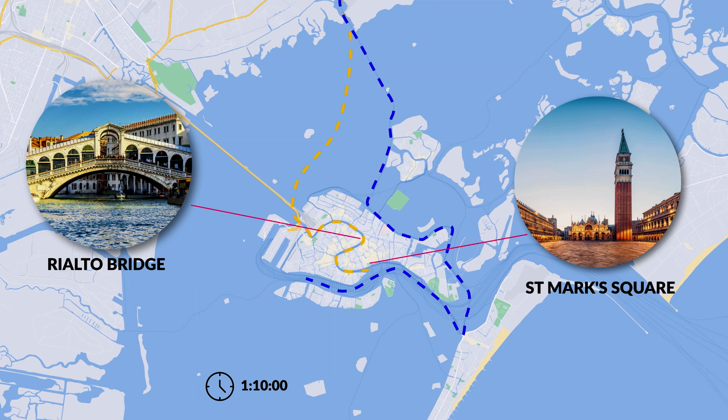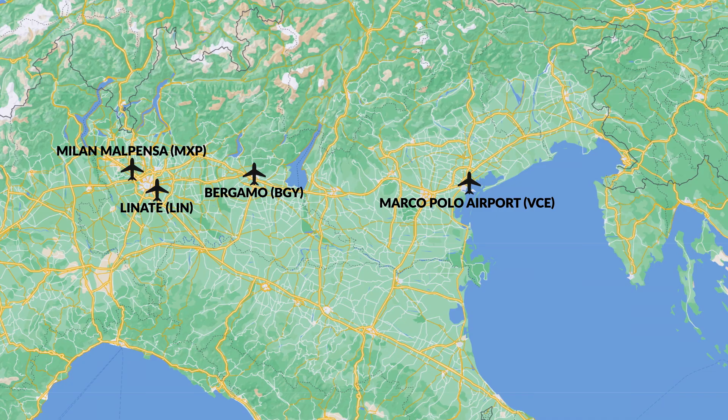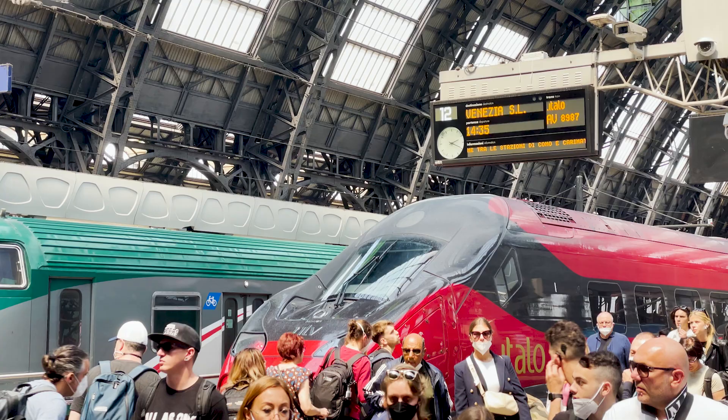If you're flying from the United States, Marco Polo Airport is usually more expensive to fly directly into than other airport hubs in Italy. You may also want to consider searching for Milan Malpensa, Linate, and Bergamo. The easiest way to get to Venice is by train — it's on the main high-speed train line that connects Milan, Venice, and Rome.